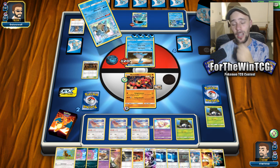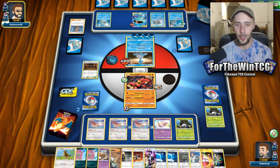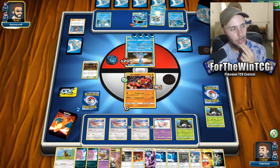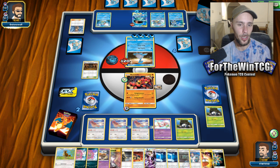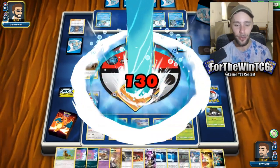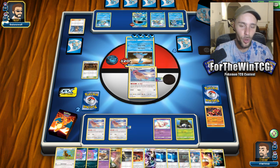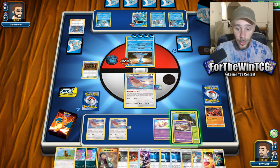This is kind of similar to the Pidgeotto lock deck. I think the Pidgeotto lock deck plays things like Mareep for sleep and Slumbering Forest, and then there's the Ice Pokémon that does 10 damage plus item lock. This version is 10 times more aggressive — it's powerful, it has just as much control, which is insane. So it's a more aggressive version of that deck. I would say that's probably the best way to describe it.